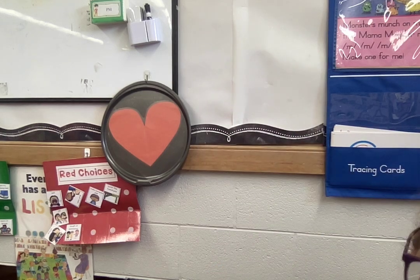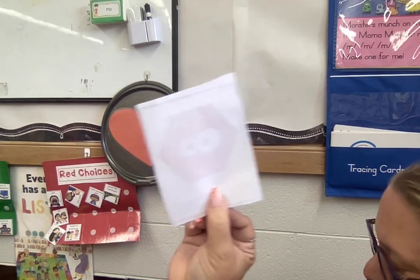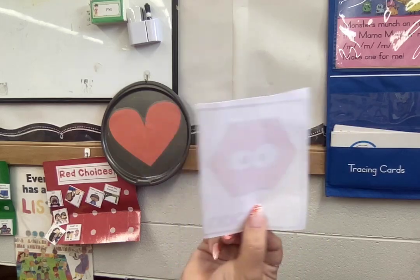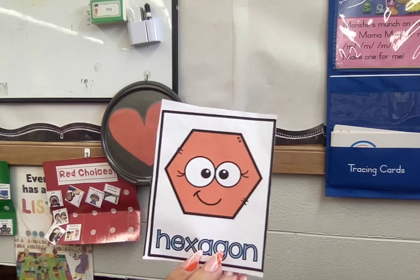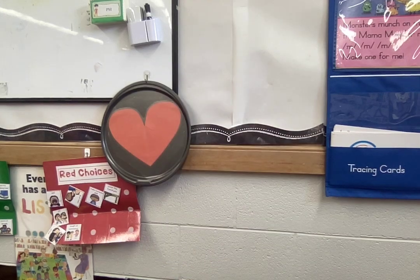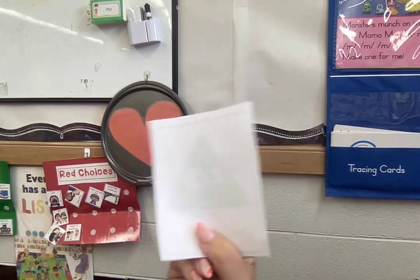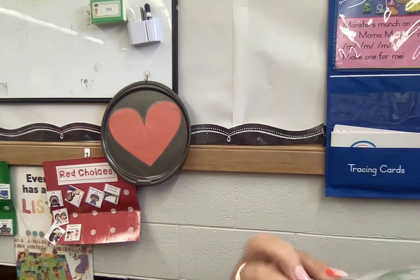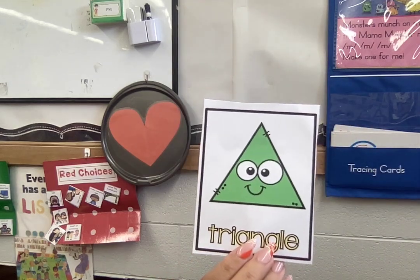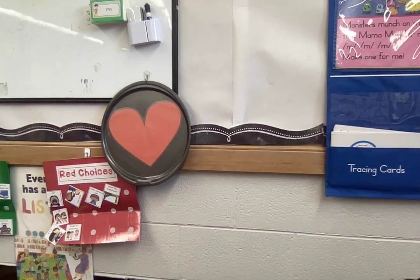Here's a hard one. Do you know what shape this is that I'm holding in my hand? Triangle. Good job.